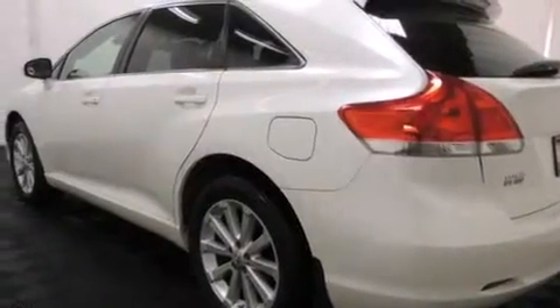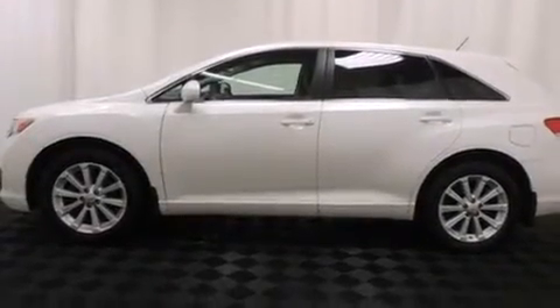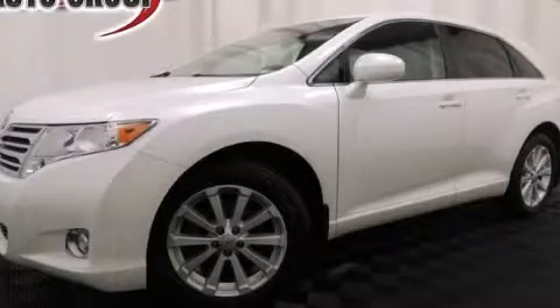With an EPA estimated rating of 28 miles per gallon on the highway, this vehicle pays off in the long run. Call or visit us right now and arrange your test drive today.